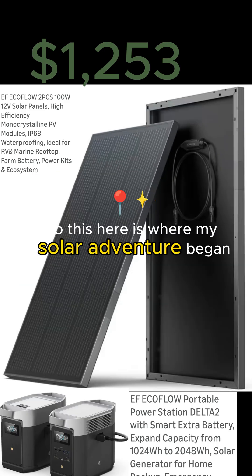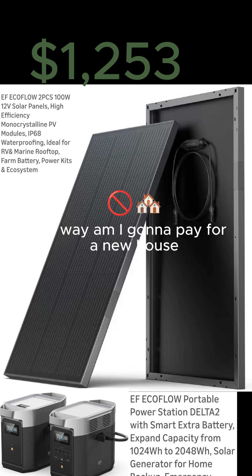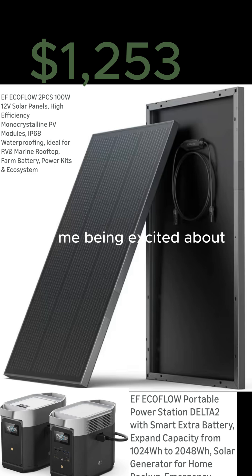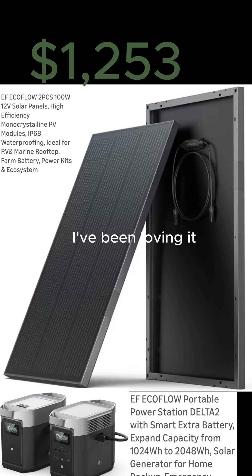This is where my solar venture began. When I had a power outage, I couldn't make my coffee. I was like, no way am I going to pay for a new house and not be able to have power. A lot of my first videos show me being excited about knowing that we can capture solar. I've been loving it.